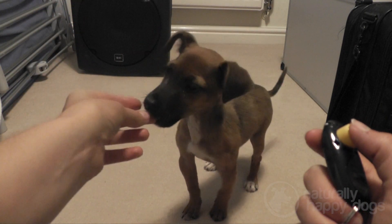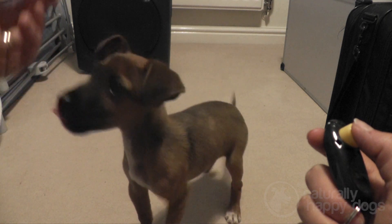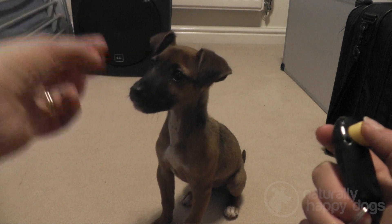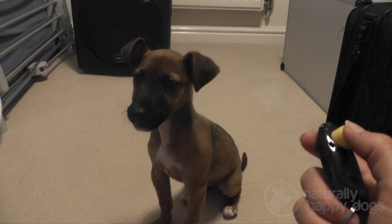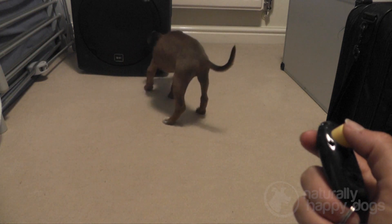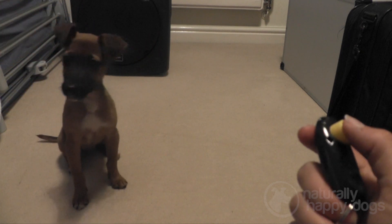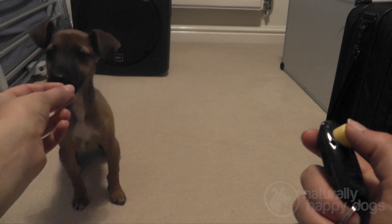At one point she got up after I clicked. This is fine because the click marks the end of the behaviour — it says that was right and your treat is on its way. So it didn't matter that she got up after the click had happened. You can see that most of the time she sits very patiently after the click because she knows her treat is on its way.